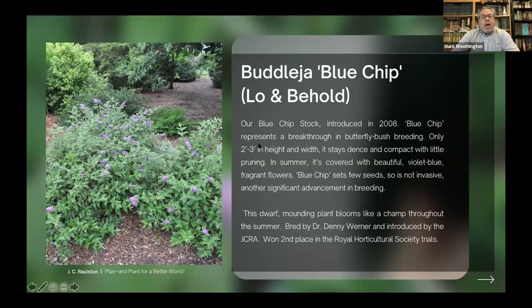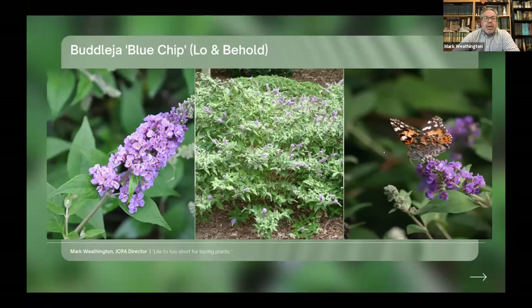While Dennis Werner was director, he was doing breeding and we released several plants through the Arboretum, like these dwarf butterfly bushes — really the first dwarf butterfly bushes available. These are functionally sterile. Whereas a typical butterfly bush flower panicle will produce thousands of seeds, Blue Chip will produce just a few seeds for the entire plant. This was a real breeding breakthrough — the dwarf ones he did like Blue Chip. Still the butterflies love it, and it really led to a renaissance in butterfly bush breeding, which was great.